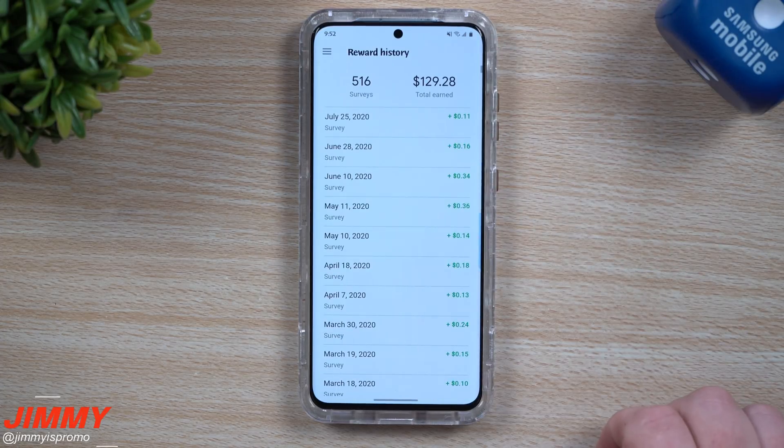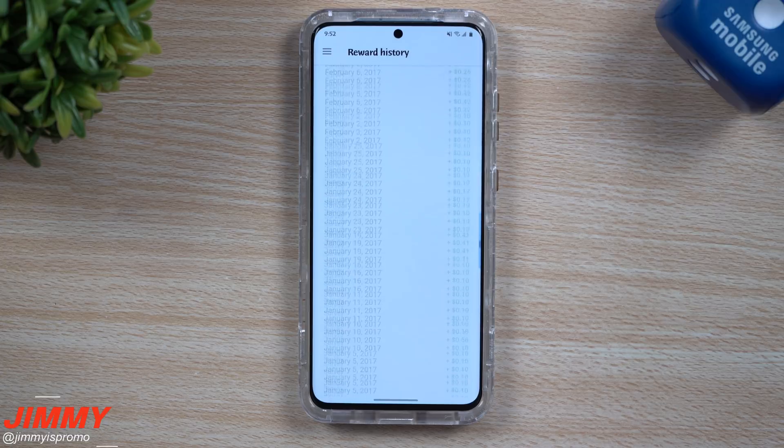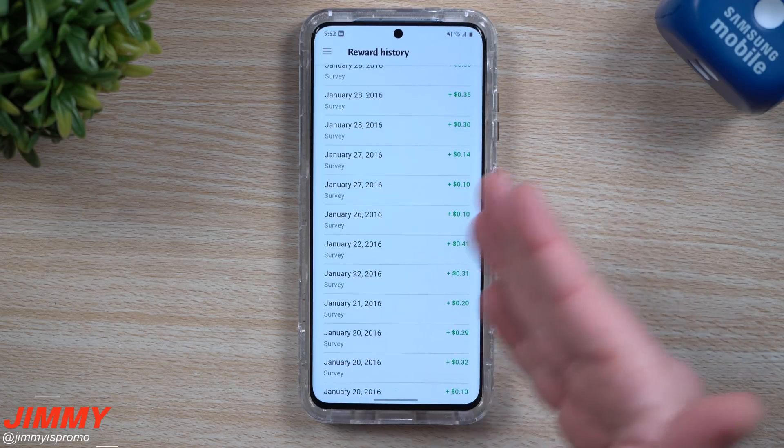I've been using the Google Opinion Rewards survey for quite some time. If I keep scrolling down you can see it's been over a few years — it goes all the way down to 2016, and I bet it goes all the way down to 2014 or 2015.